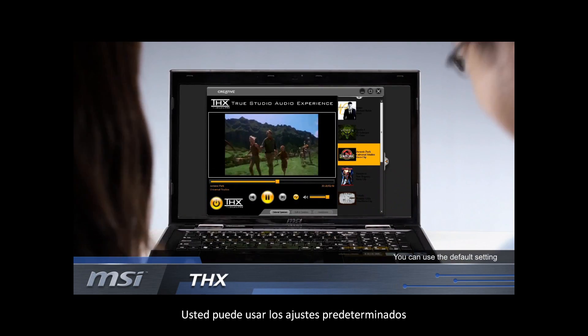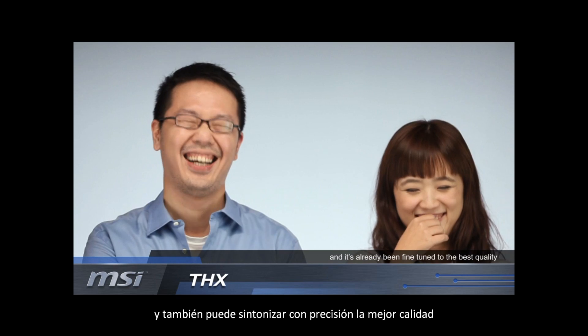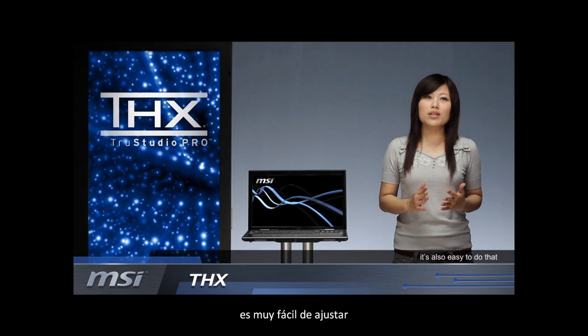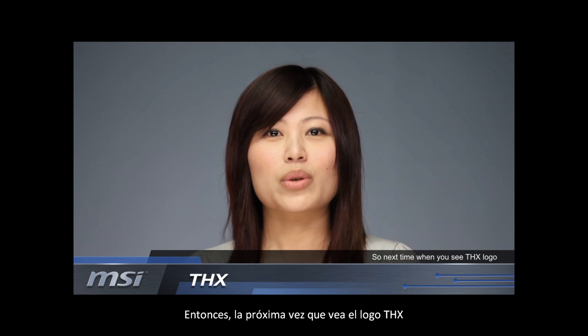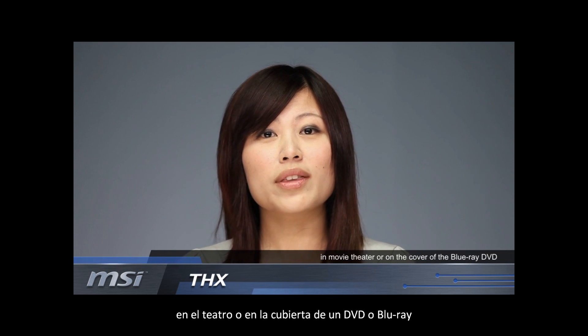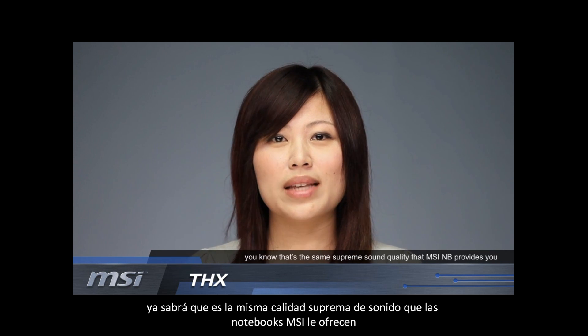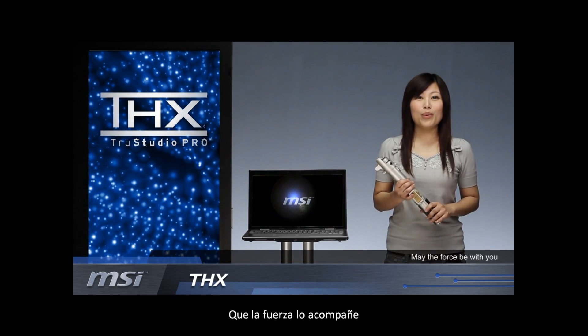You can use the default setting and it's already been fine-tuned to the best quality. Or if you want to set up your own tone, it's also easy to do that. So next time when you see the THX logo in a movie theater or on the cover of a Blu-ray DVD, you know that's the same sound quality that MSI provides you. May the fourth be with you.